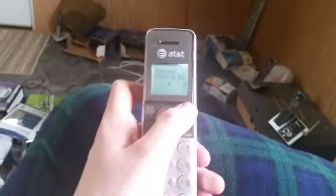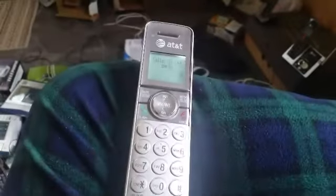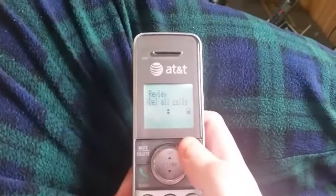Now let's go ahead and check out the caller ID. Rest/review. The caller ID log is empty. So let's delete all the calls.